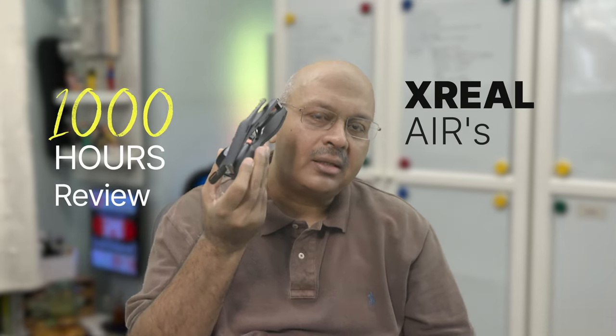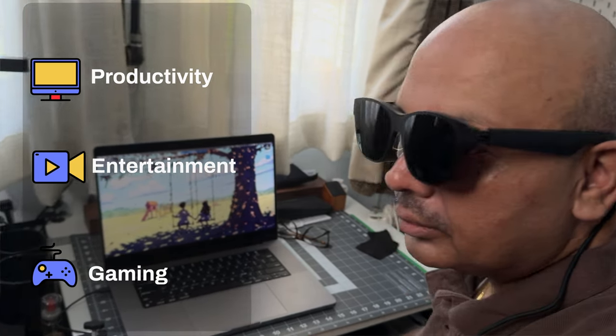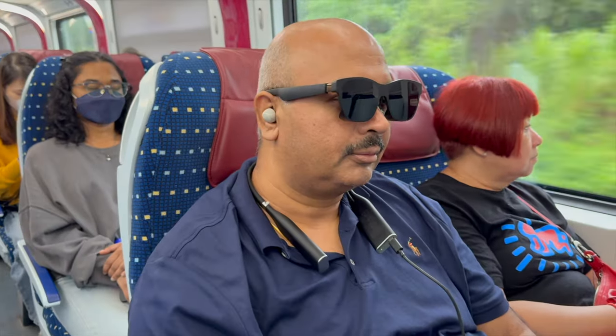I've spent a year with these Xreal Air smart glasses. They've become an indispensable part of my daily routine. I've used them in public spaces, on the move, and even at home, making them a fantastic alternative to my computer monitors. Don't take my word for it — let's dive into the details.